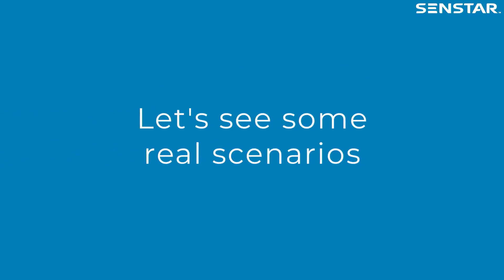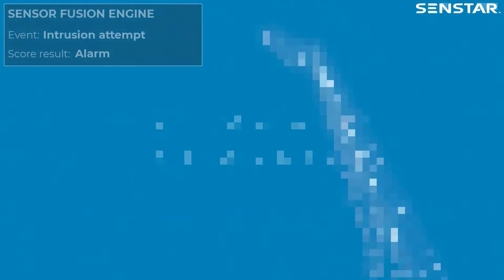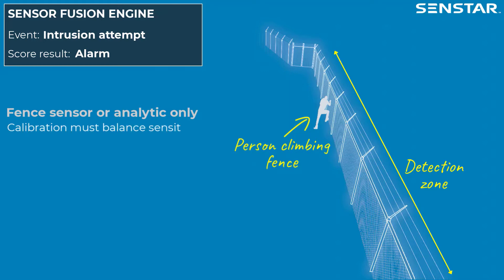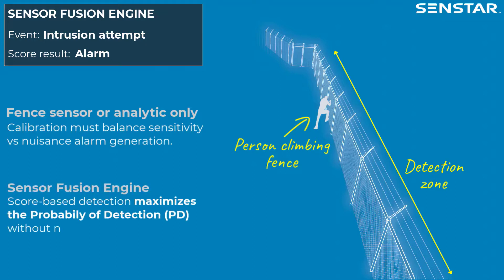Let's see some real scenarios of sensor fusion in action. Starting with a basic intrusion event: if only a fence sensor or a video analytic is being used, the system must be carefully calibrated to balance detection sensitivity with nuisance alarm generation. With SenStar Sensor Fusion Engine, a score-based detection algorithm maximizes the probability of detection while virtually eliminating nuisance alarms, leading to increased system confidence.